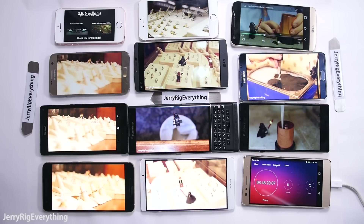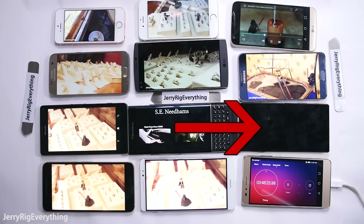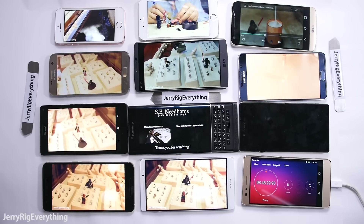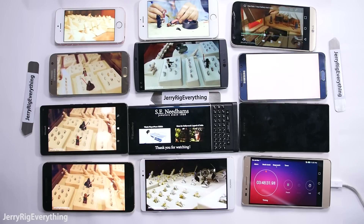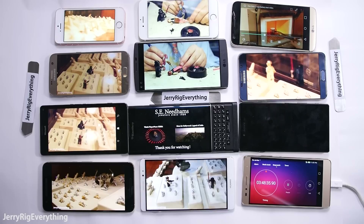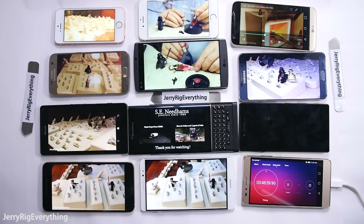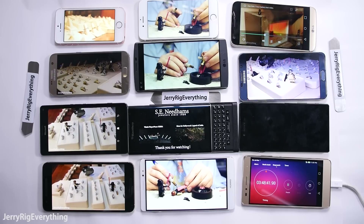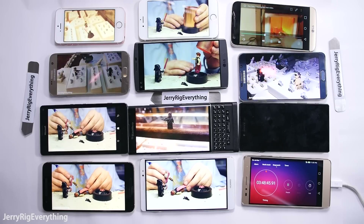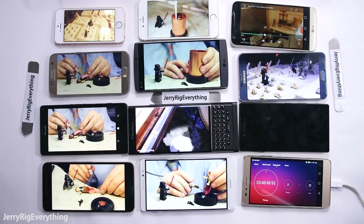The first phone to die was the Sony Z5 Premium, just before the 4-hour mark. My theory as to why this phone died first is because it's the only phone with a 4K resolution on my desk. The video looping on all the phones is in 4K, so the Xperia Z5 is pushing 4 times as many pixels as the rest of the phones, which are playing the video at lower resolutions. I imagine that in other tests that don't involve video, this phone would have lasted a lot longer.